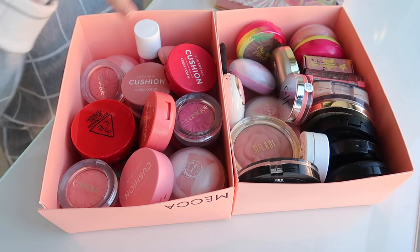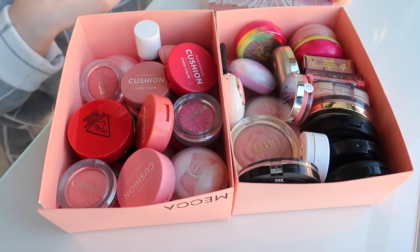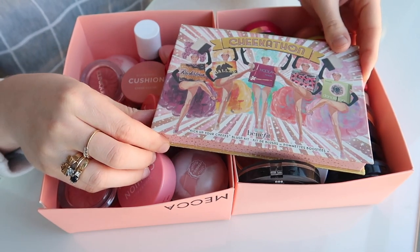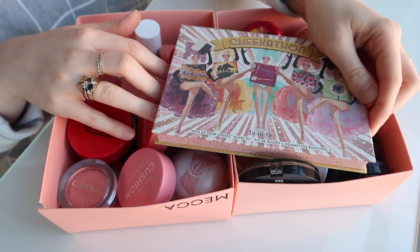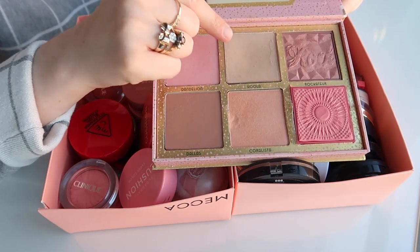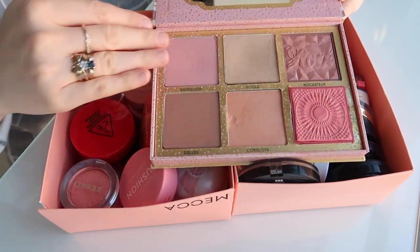I just want to quickly point out before we start delving into these singles — I have a few different blush palettes and face palettes in my collection, but I don't want to go over those today because I'm going to be doing those in my palette video. A few of you were commenting on where my Benefit Hoola Light bronzer was last time. I have the Cheekathon palette where I actually replaced the original Hoola shade with my Hoola Light — I depotted it and swapped it in.